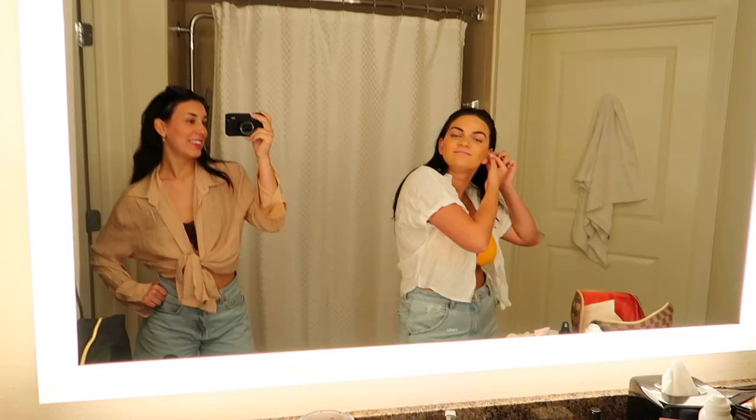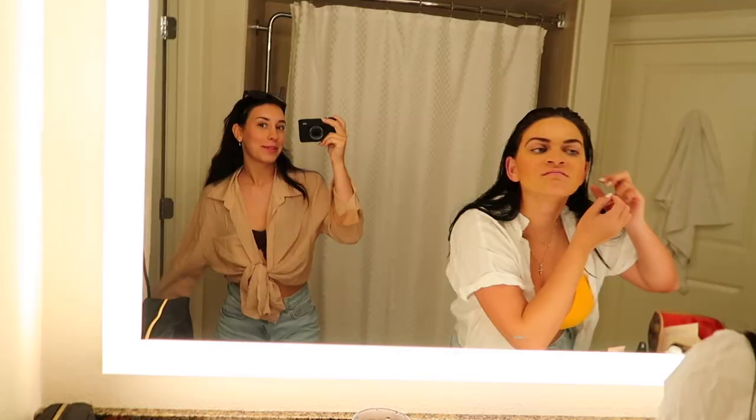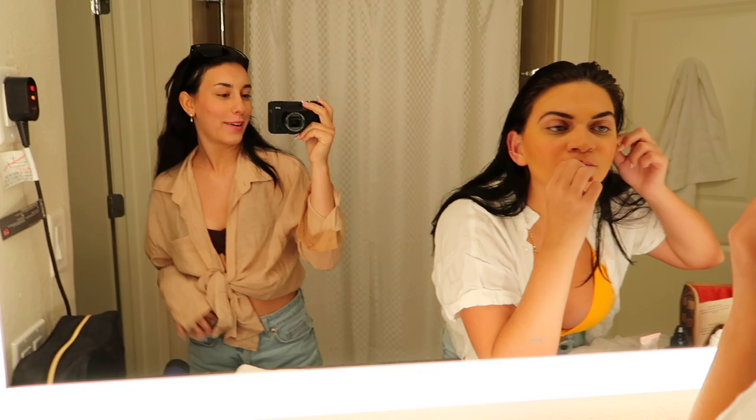Good morning! Here's a little morning outfit check. We're about to go get some coffee, maybe go on our little morning kayak boat ride, and then we have some fun plans for today.